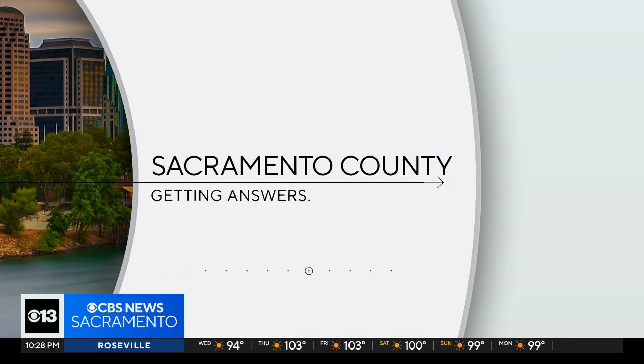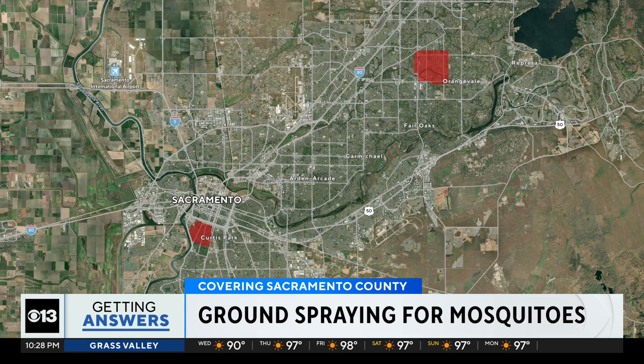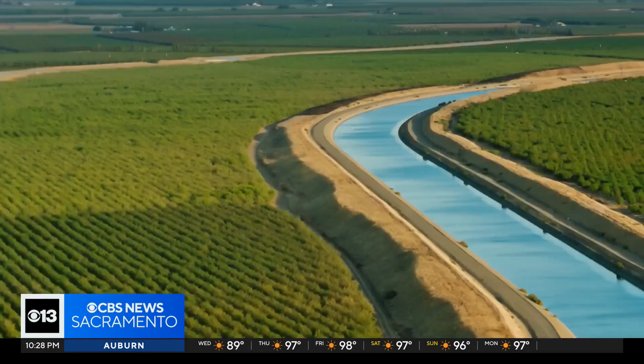There will be more bug battling tomorrow in Citrus Heights and Upperland Park. Mosquito control crews will do ground spraying starting at 2 a.m. until 6 a.m. This comes after increased West Nile virus activity and more mosquitoes in the area. Crews will be out in trucks or with backpacks spraying in neighborhoods, specifically around parks and creeks.